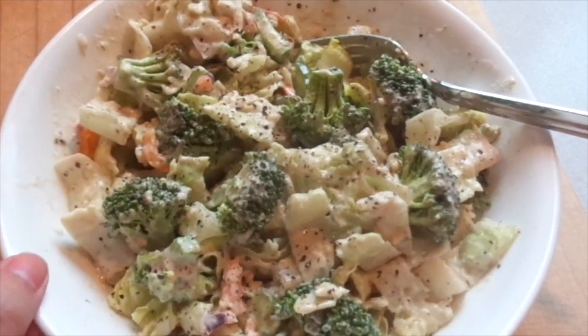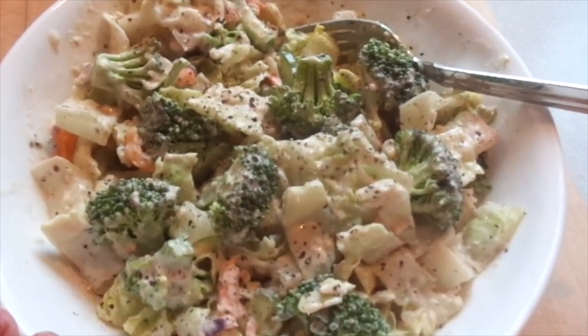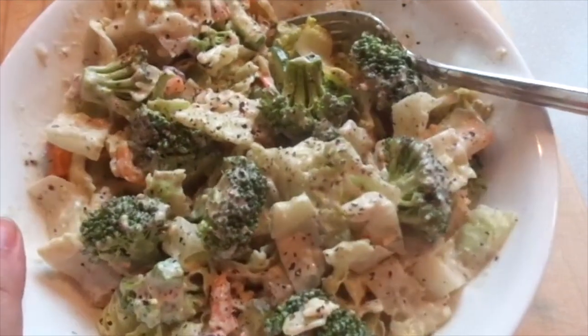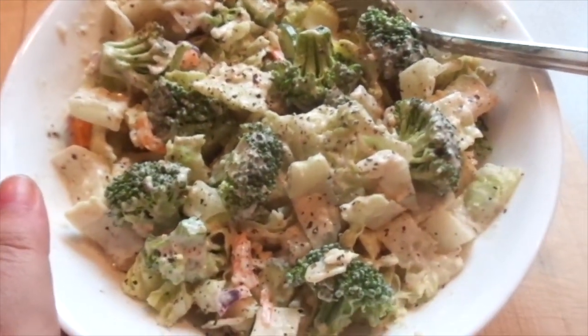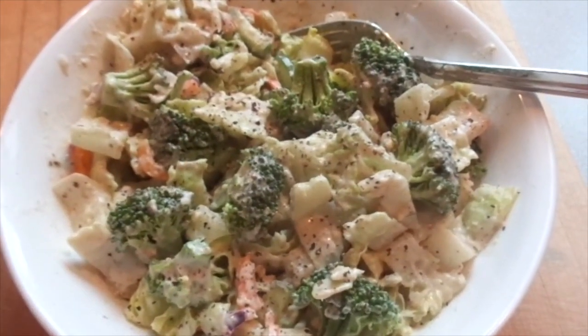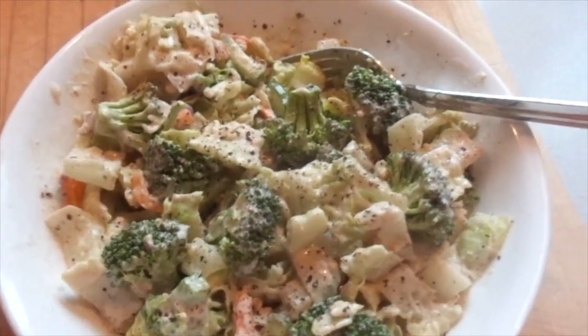And here's what I'm having for dinner tonight - this great big salad, and yes I'm going to eat all of this for myself. I didn't make it for my hubby - I'm going to make him pizza instead. But this is what I'm having for dinner tonight: a great big healthy - somewhat healthy - homemade salad.